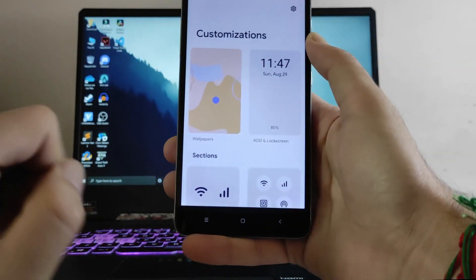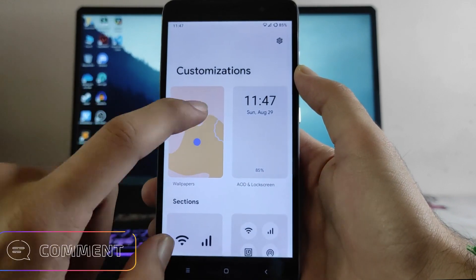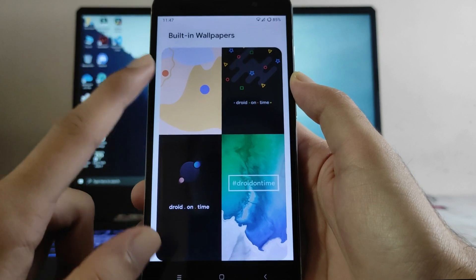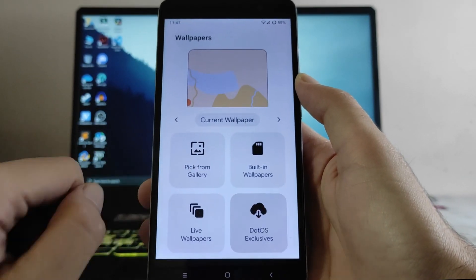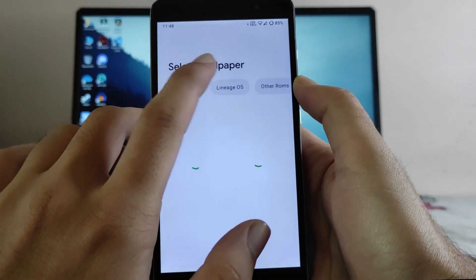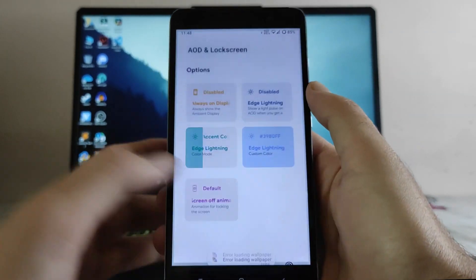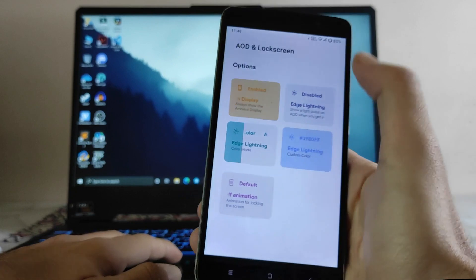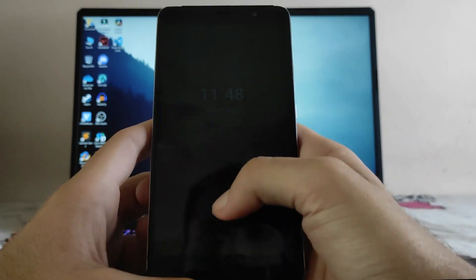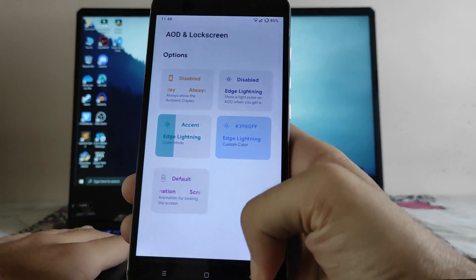Going to the customizations options — which look great. Going to the wallpapers, these are the built-in wallpapers available, plus Dot OS exclusive wallpapers you can download, and LineageOS and other ROM wallpapers are also available. Going back to AOD and lock screen, you can enable the always-on display from here, which is working fine — no issues.